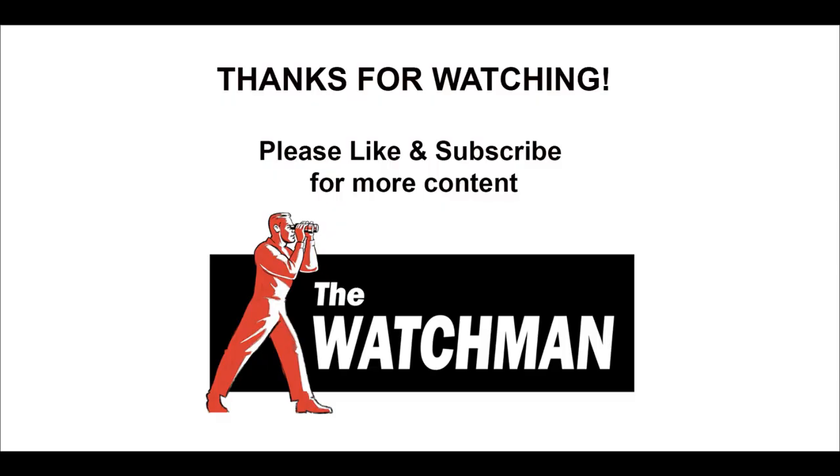Thank you all for watching this episode of The Watchman's Broadcast. If you want to see more military analyses like this, please see my previous video on Ukrainian and Russian tank losses and their remaining numbers in the Ukraine war. Please like and subscribe for more content, and have a pleasant day.